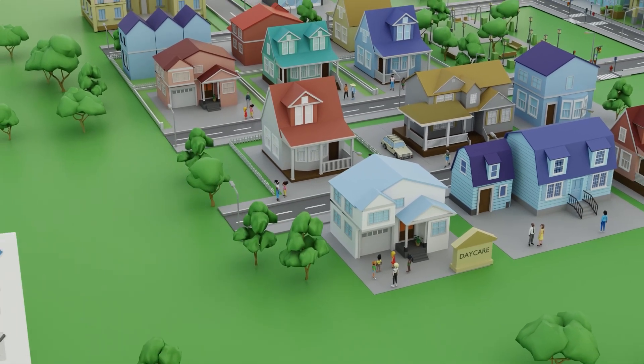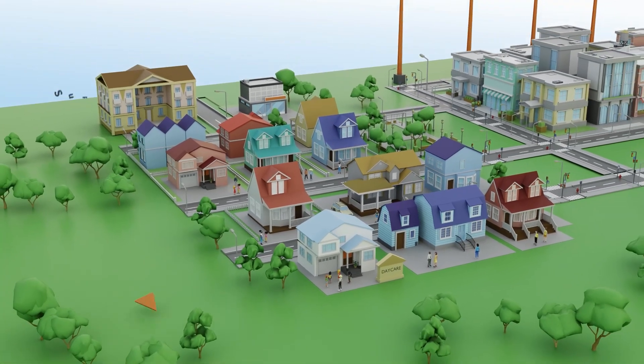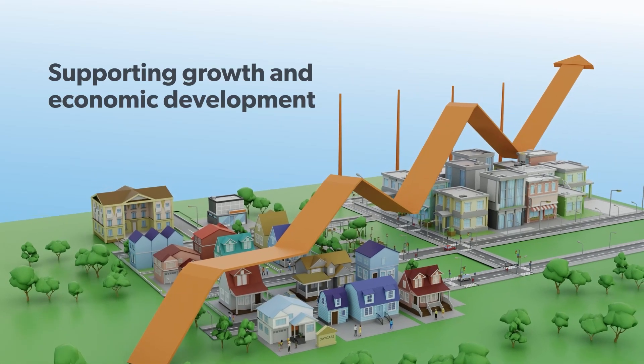Basically, it guides the look, feel, and shape of the city while supporting growth and economic development — from each neighborhood to each city block to each home and business in Lloydminster.